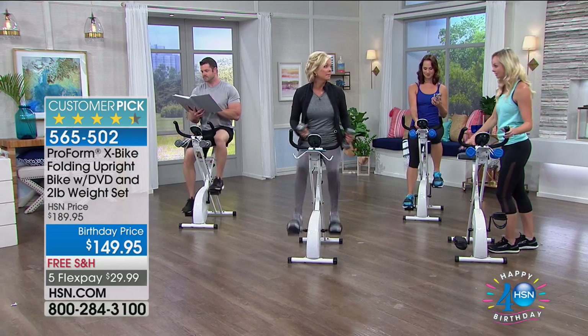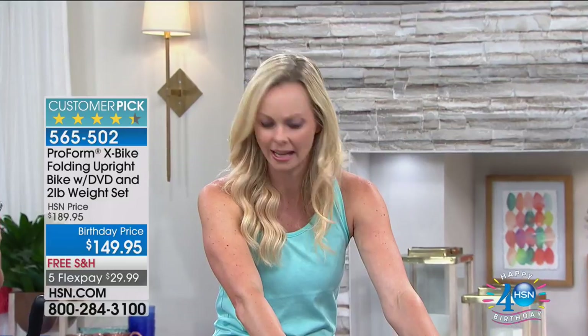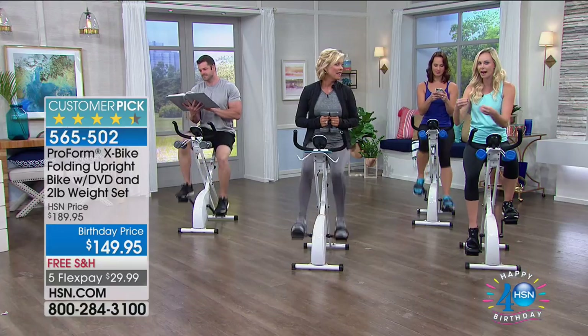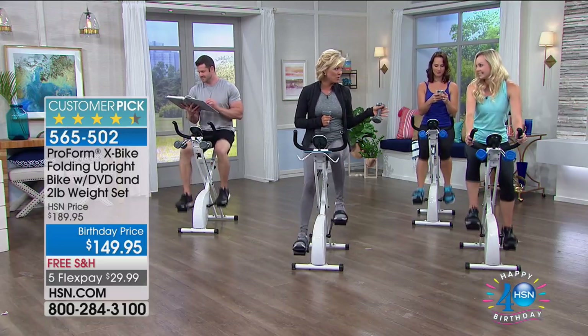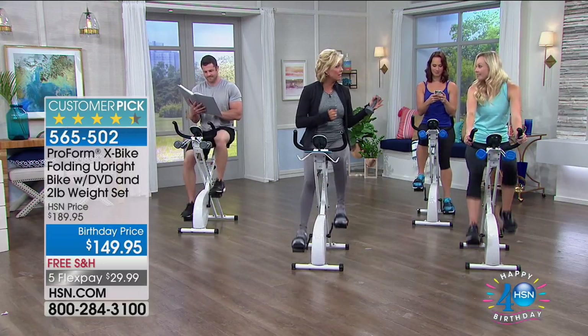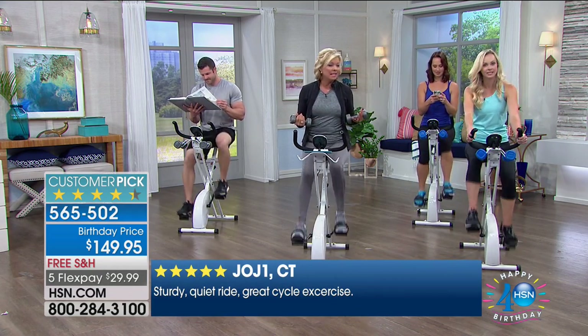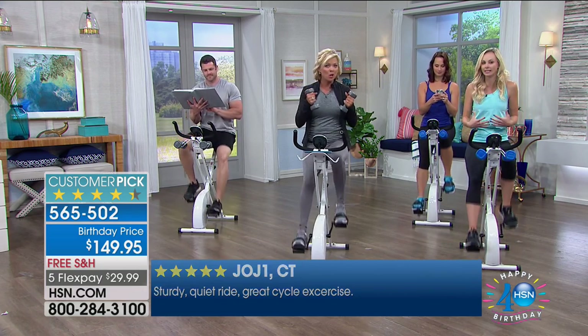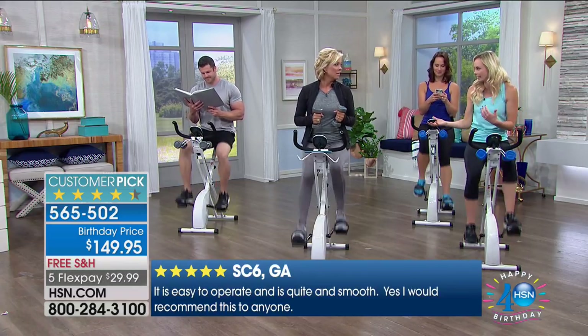There's nothing to plug in — you can move it anywhere you want. All you need are batteries for your LCD screen. That's why it's one of the most popular pieces of fitness equipment we've sold. We've sold over 120,000 here at HSN, with about 630 to 645 five-star reviews. That is huge for fitness equipment because finding what you'll actually do is what matters.